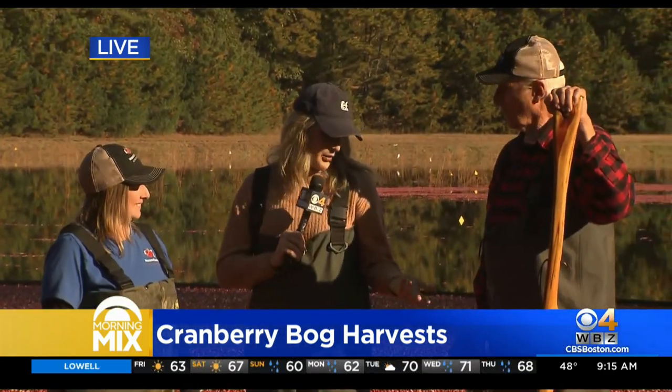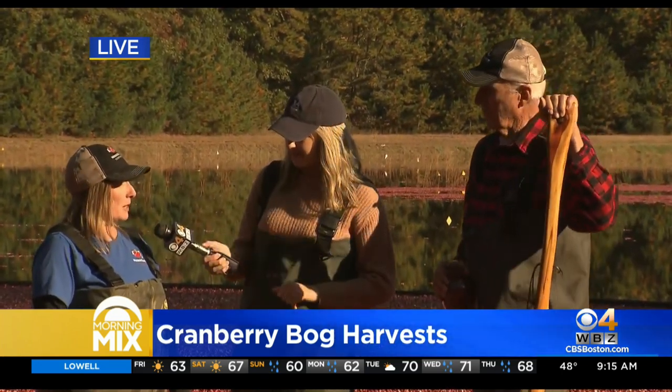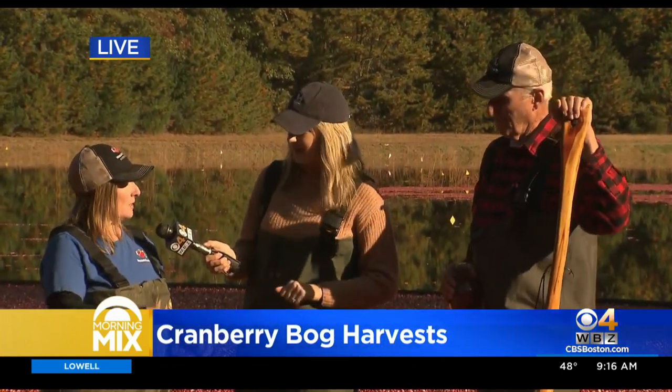Dick is a pro. Where can people get tickets for the tour? On our website at cranberries.org — the tickets are right there on the front page.